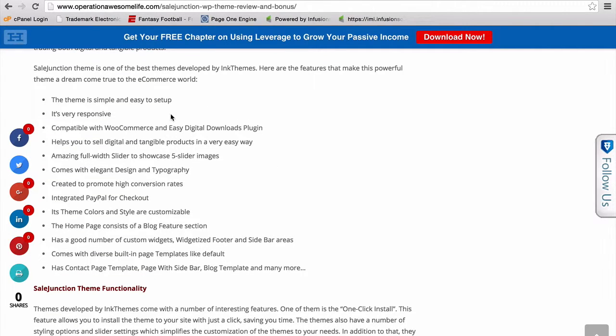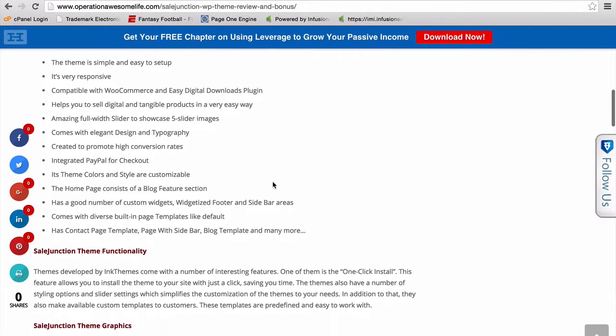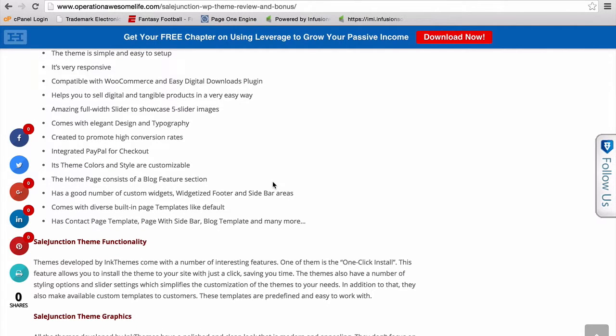Here are some of the features of the theme: it's simple and easy to set up, very responsive, compatible with WooCommerce and Easy Digital Downloads plugin, helps you sell digital and tangible products in a very easy way, has an amazing full-width slider to showcase five slider images, comes with elegant design and typography, is created to promote high conversion rates, and has integrated PayPal for checkout.